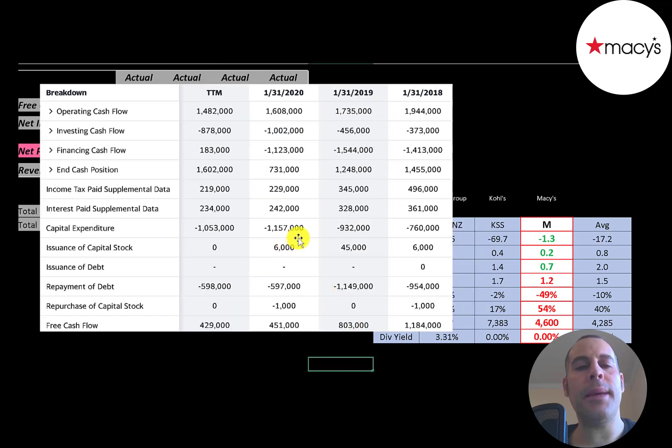This is the company's statement of cash flows. The top line is operating cash flow, then you have capital expenditures — investments in property, plant, and equipment. Operating cash flow minus capex gives you your free cash flow. They did have positive free cash flow every year, which is great.